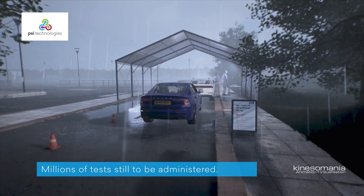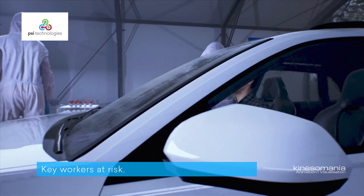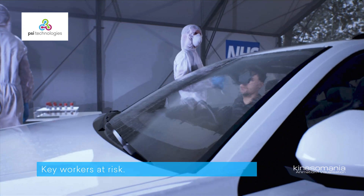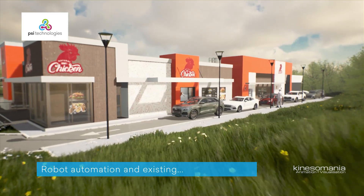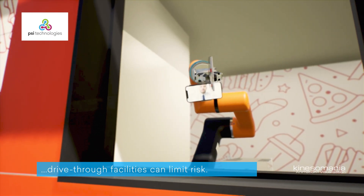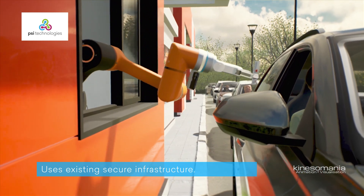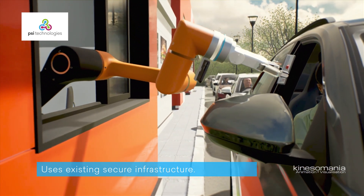On watching the scene from the Chessington NHS test stations, PSI Technologies Ltd knew they had the technology that could help. Robot automation can limit risk and work continuously unaided. Hanwha collaborative robots are designed to work with humans in a safe way, so there is no risk of injury.